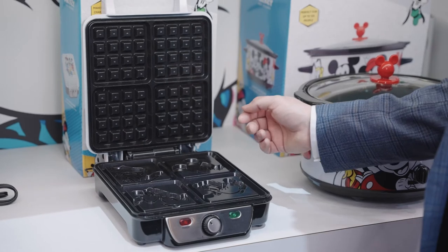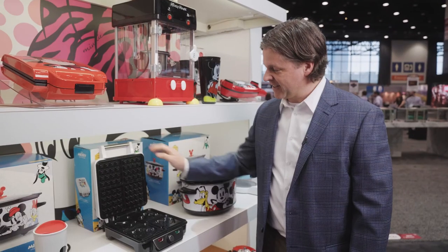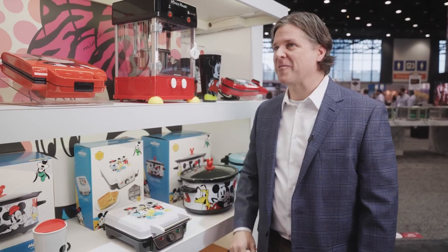The coating is ceramic so it's durable, has a great release, and it's safe for serving waffles every single morning.